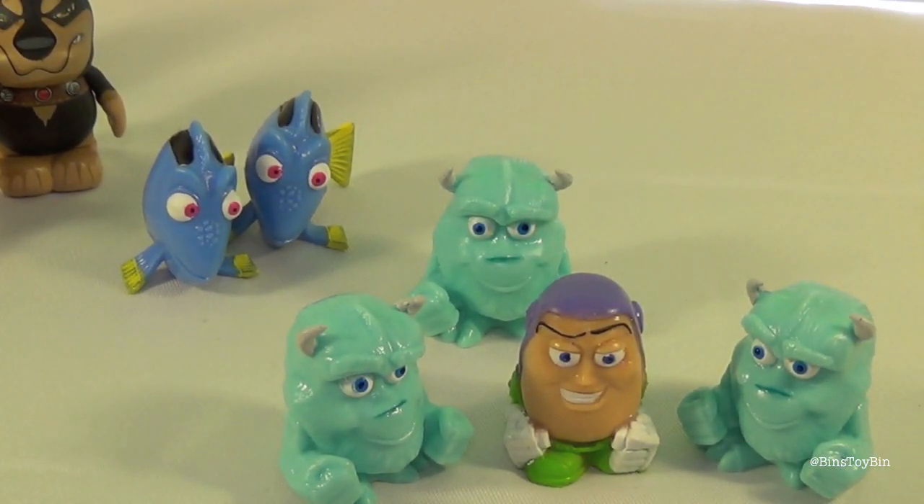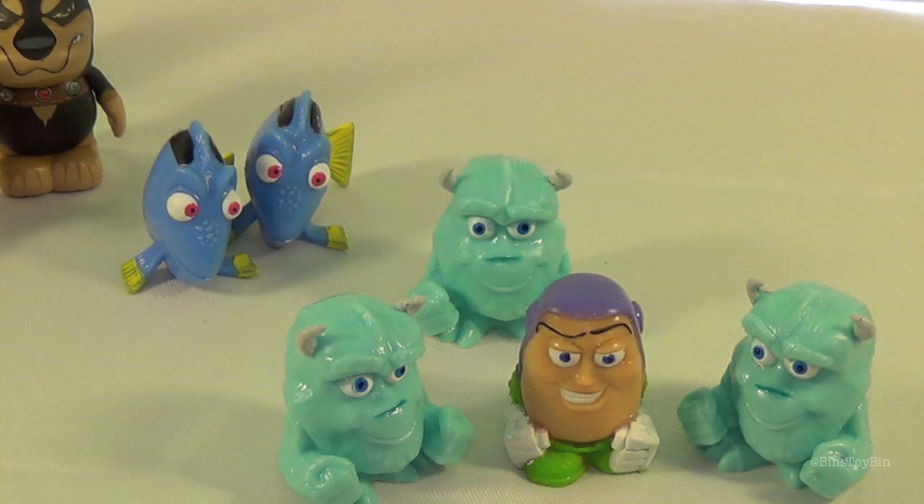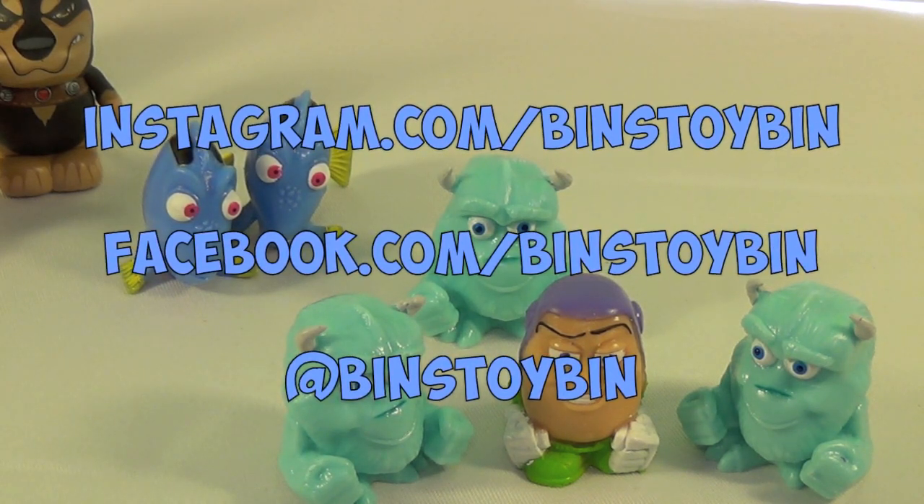If you like this video of us opening up six of the brand new Disney Pixar Mashems, be sure to subscribe to our channel, and like and comment. Think we'll get more of these? Probably — we have to complete the rest of our collection. This is definitely a set; I wouldn't mind having the entire set. Don't forget to follow us on Instagram, Twitter, and on Facebook.